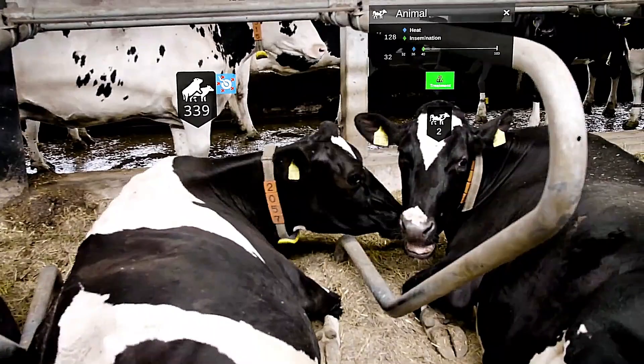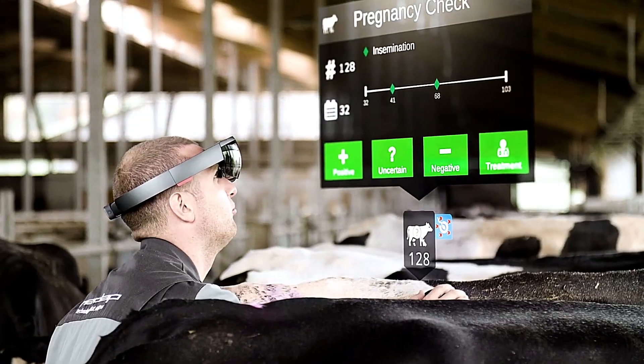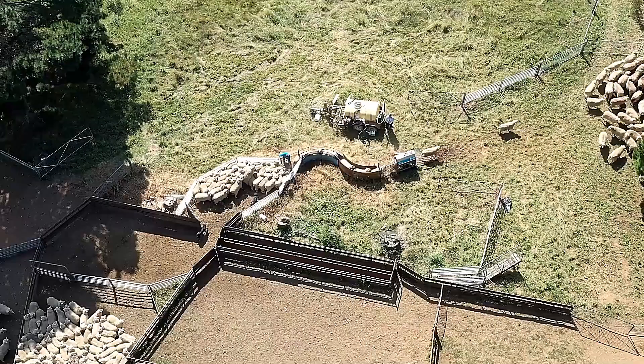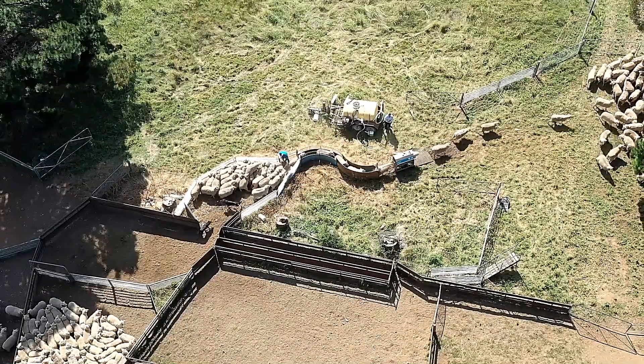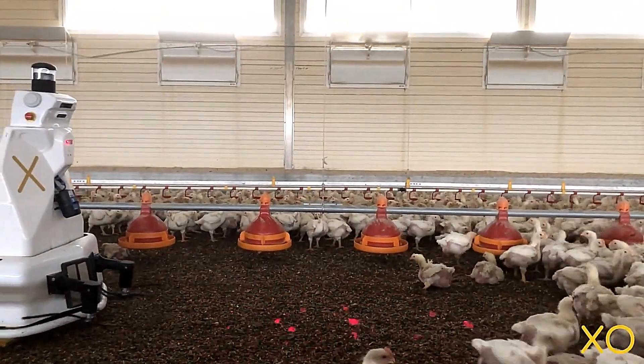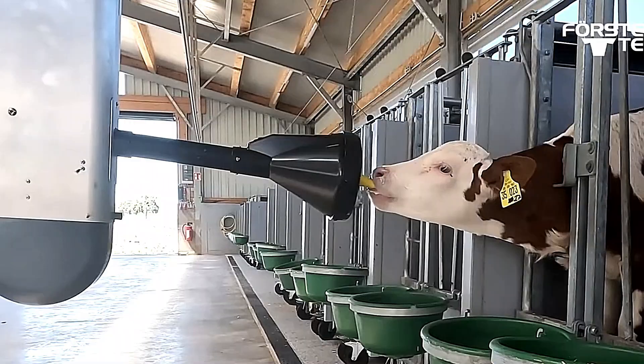Hello friends, welcome to SmartPulse. Today, the livestock sector is embracing cutting-edge technology like never before. These advancements are transforming farms with innovations that once seemed unimaginable. In this video, we'll explore groundbreaking technologies in animal farming, from automation to smart monitoring systems, revolutionizing the industry.